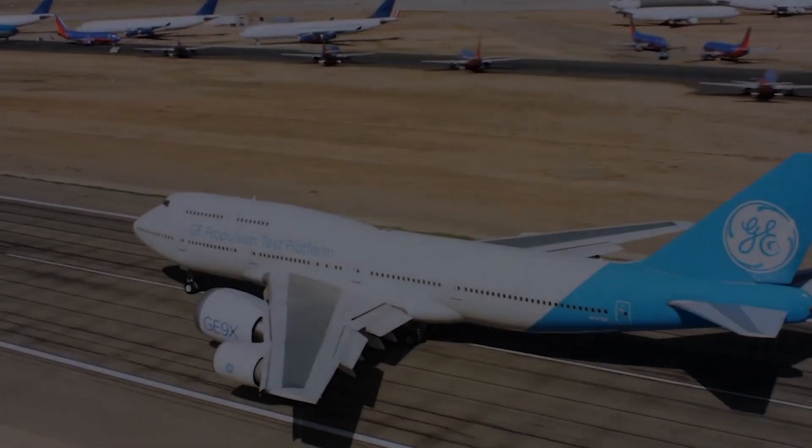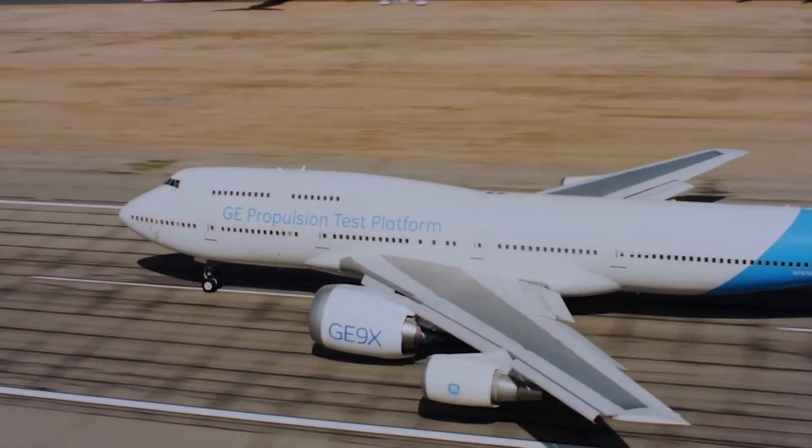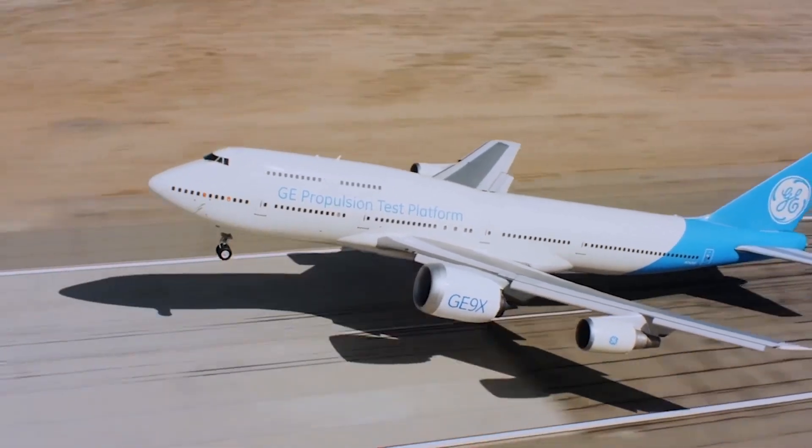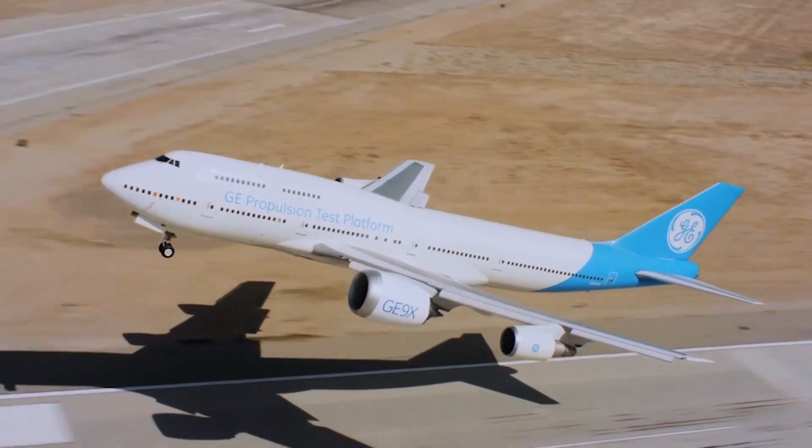Electrification into aviation products is just a natural fit for us. We have renewable energy businesses, we have a global research center, and we're pulling all those resources together. At GE, we started referring to it as our noble cause of a sustainable aviation industry.